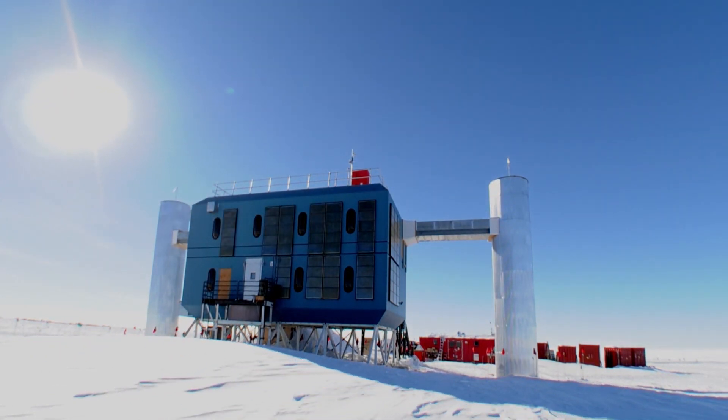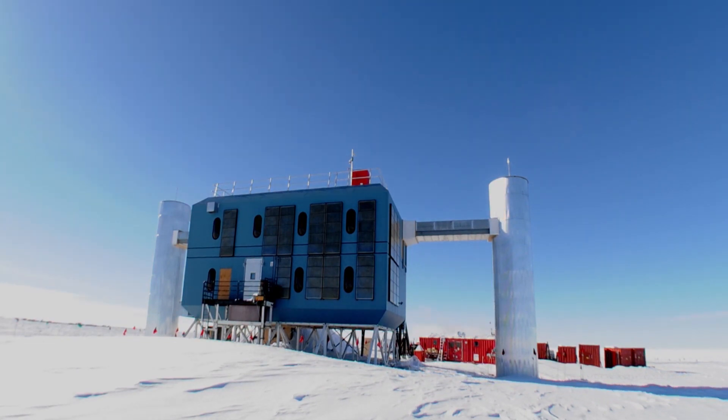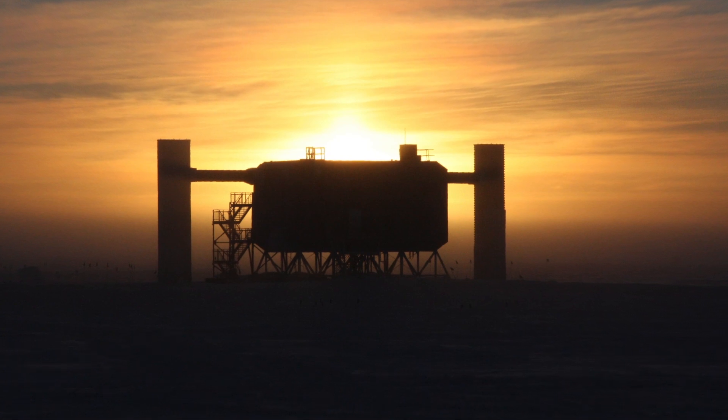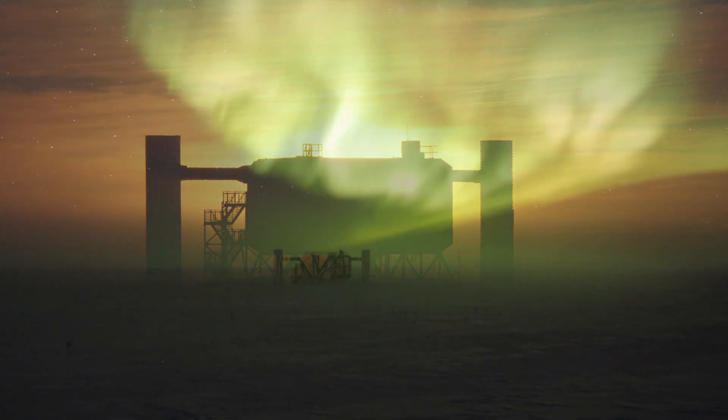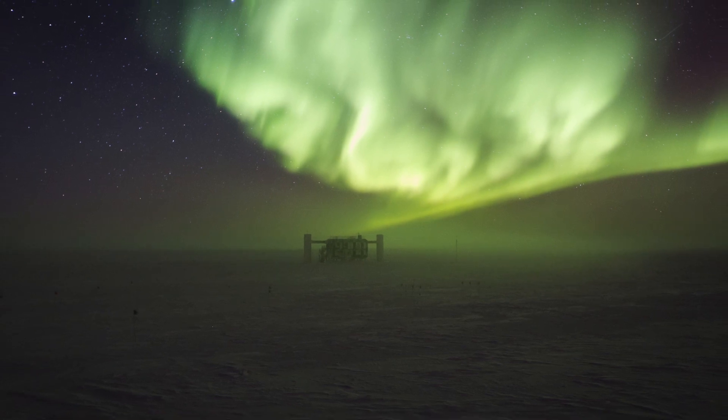IceCube is a project that gets a lot of people excited because it's down at the South Pole. It's looking for particles coming from outer space — some of the highest energy particles we've ever observed — so it really fires people's imagination. I'm Tyste Young, an associate professor in the Department of Physics and Astronomy at Michigan State University, and I'm the deputy spokesperson for the IceCube neutrino experiment.